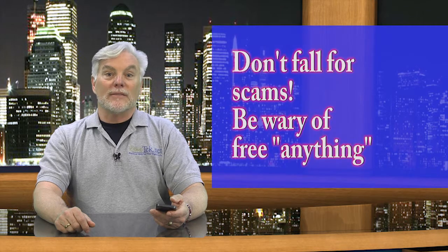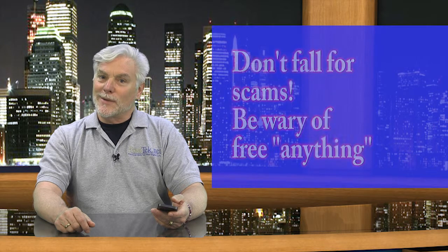Don't fall for these and other scams. Hackers are creative and inventive, coming up with new schemes every day. It's unfortunate, but important for you to be wary and suspicious. And if it's free, isn't there always a catch?